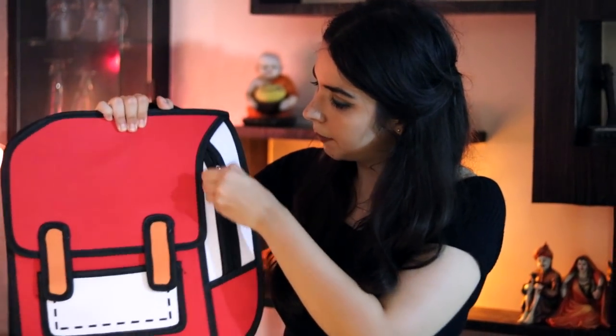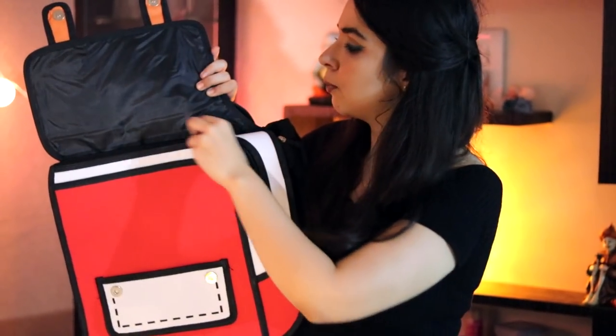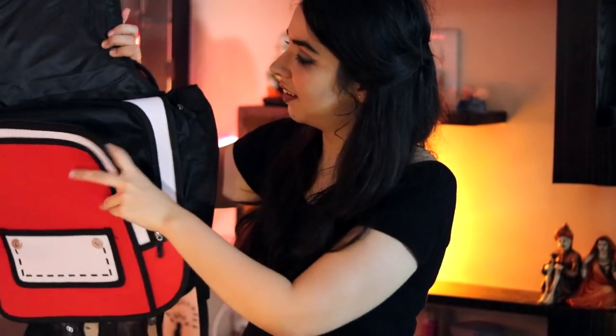Apart from that we have one compartment here. Oh, and it opens from here as well! It's full of this! So there are three compartments in all. This is very much a usable backpack if you are into such cute designs.